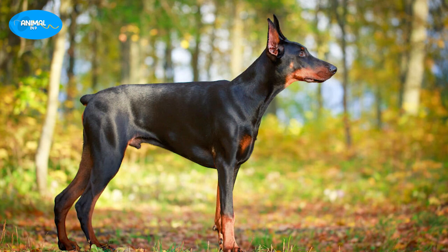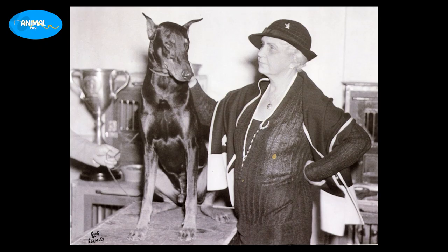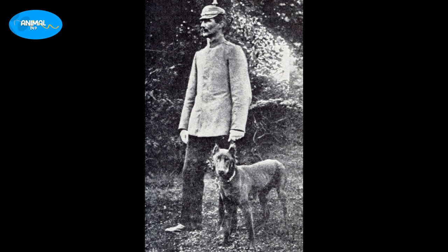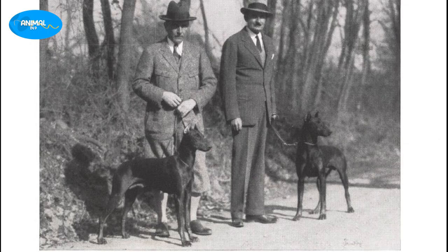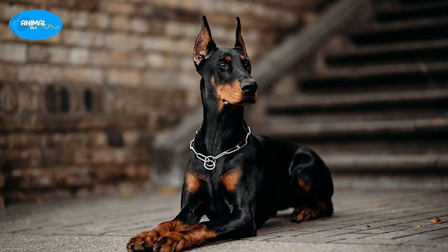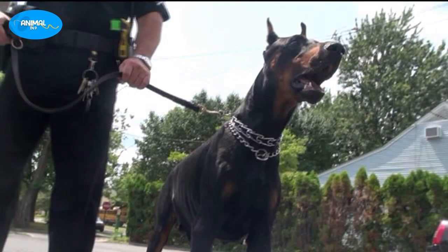The Doberman breed originated in Germany in the 19th century, named after its creator, Carl Friedrich Louis Dobermann. He worked as a tax collector and needed a dog to accompany him on his rounds — one that was fierce, loyal, and protective. The breed was originally used as a guard dog, but it was soon discovered they had other talents such as police work and search and rescue.